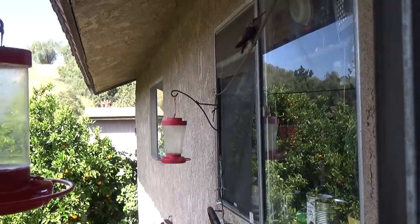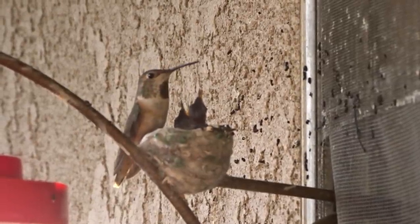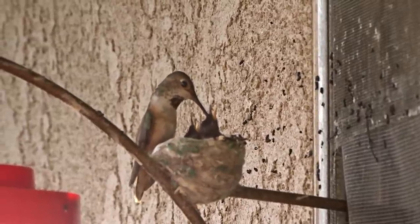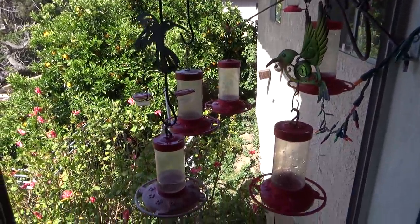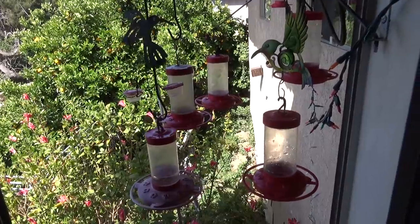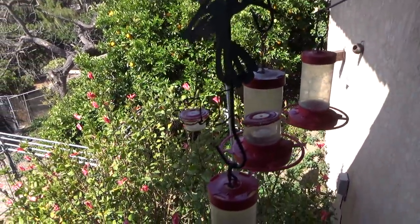That was the original single hummingbird feeder out my kitchen window that I put there. That hummingbird built a nest for two years and raised multiple babies on that hook. But once she started raising the babies, I had to move over and place another hummingbird feeder, which has now ended up to be seven hummingbird feeders.